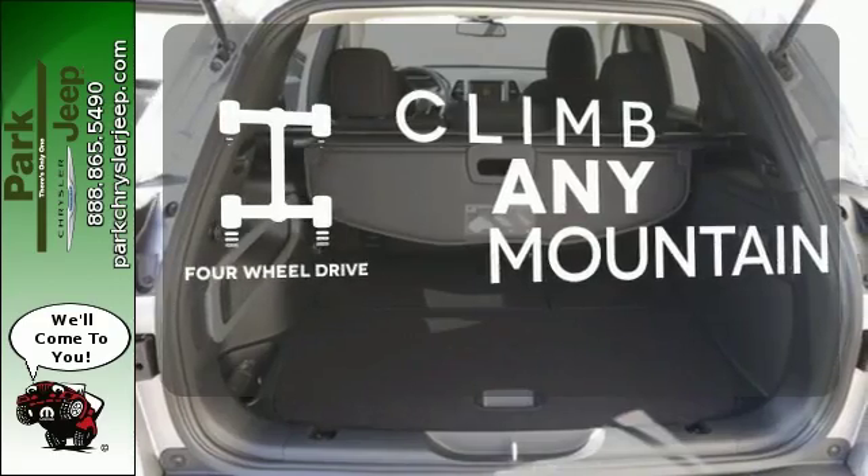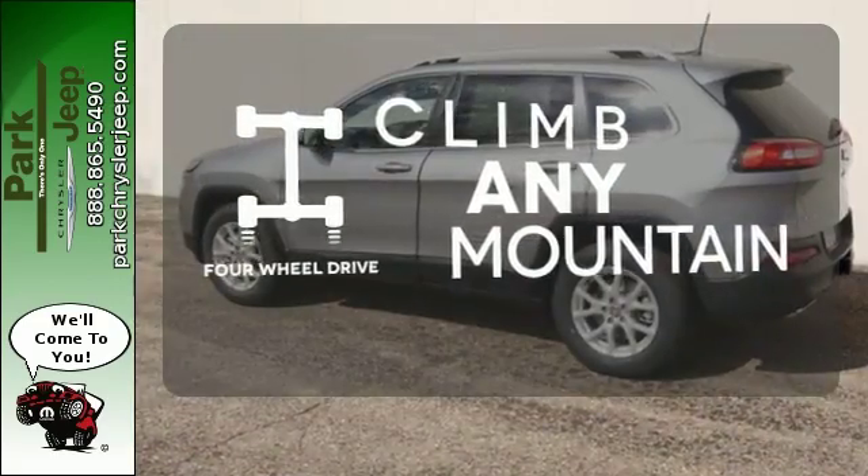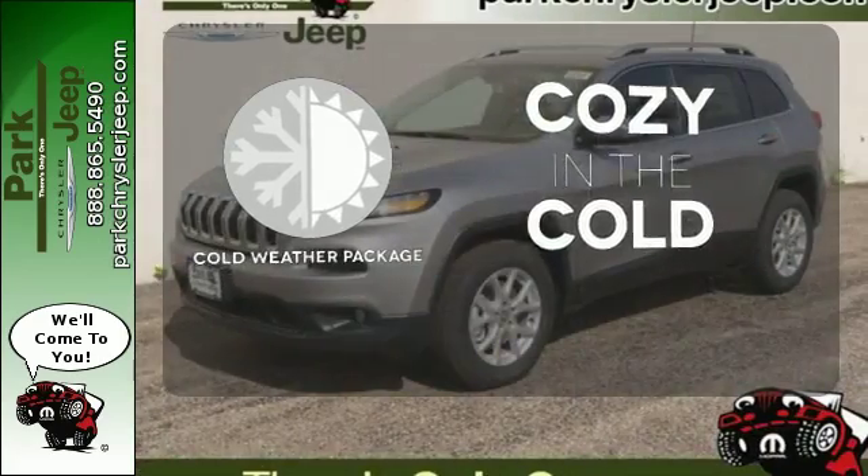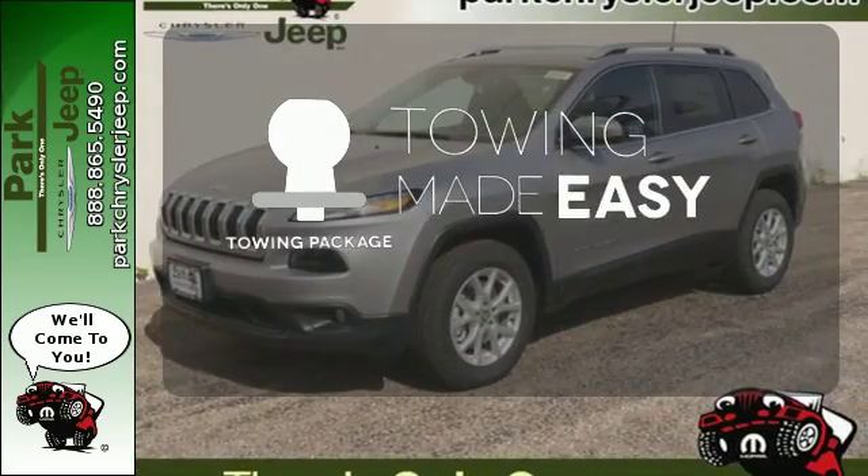Climb any mountain. This vehicle has four-wheel drive. You'll get even more cozy with the cold weather package. The towing package is a must-have for anyone on the job.